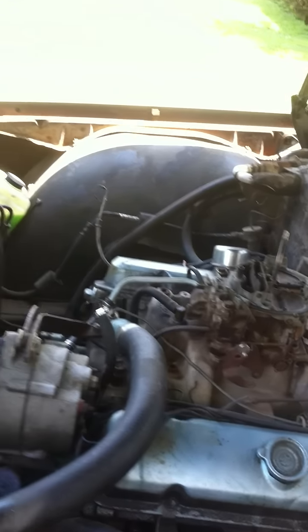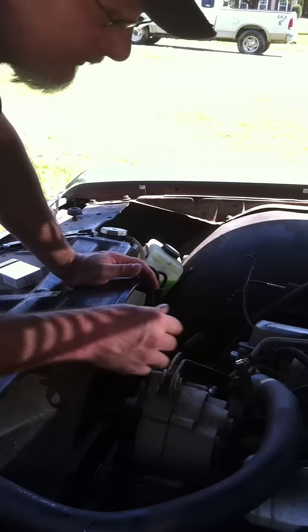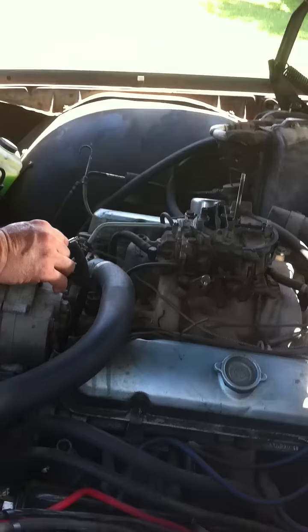So we've got to get a new carburetor, which we're going to run to AutoZone down the street and go get a carburetor.